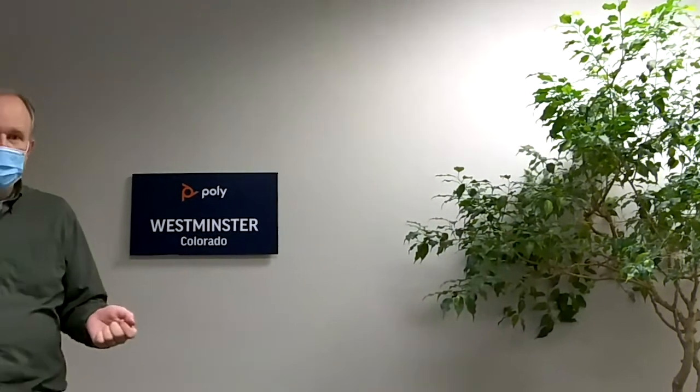Most of our Poly video solutions feature automatic camera framing and tracking technologies, and these work even when you're wearing a mask. This means that you can be confident that you're always being seen on camera when you're on video calls, even with a mask on.